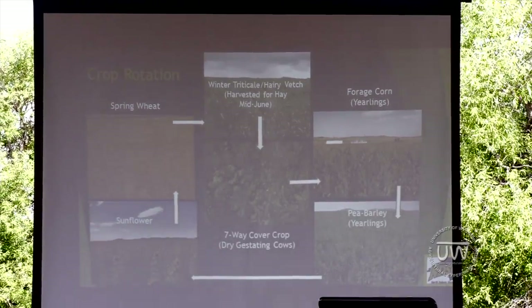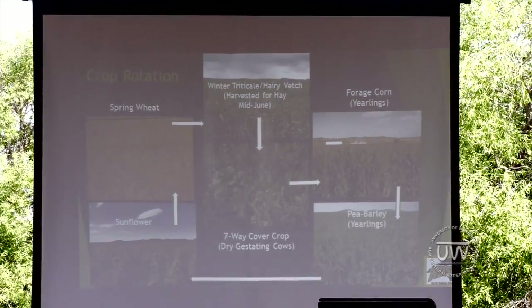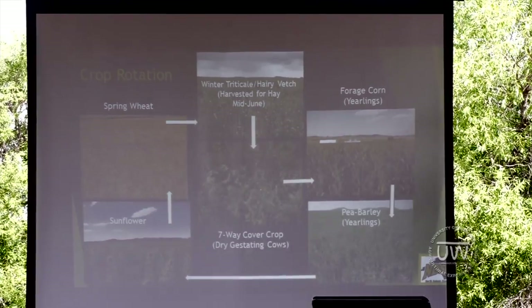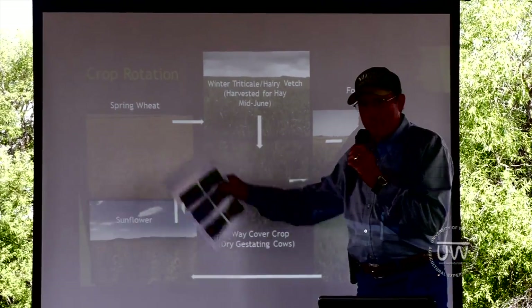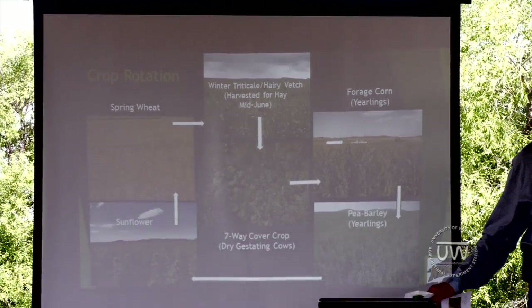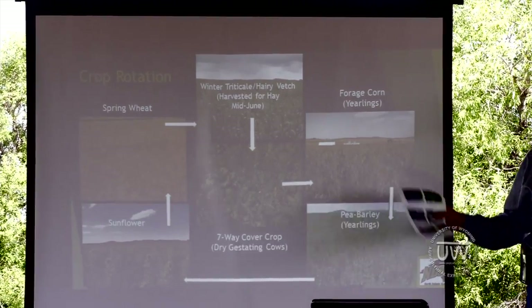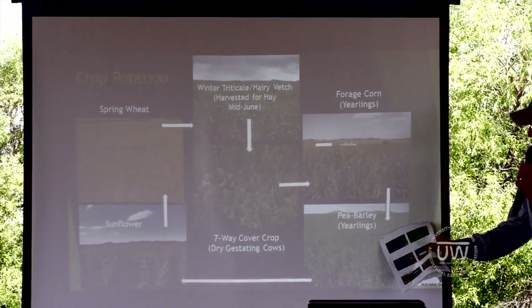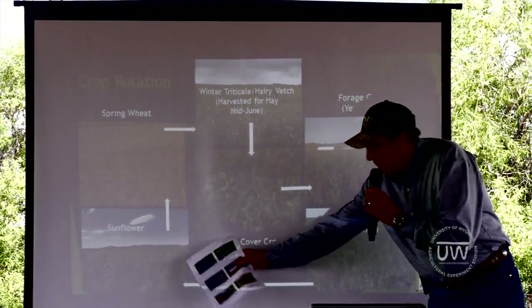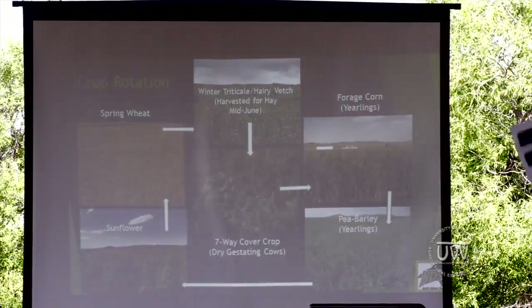This is a crop rotation we're studying. We're basically using a five-year crop rotation that begins with spring wheat. Following the spring wheat, we have a cover crop year. In the third year, we grow corn. There's a field of pea barley — an intercrop — followed by sunflowers. That's the crop rotation.